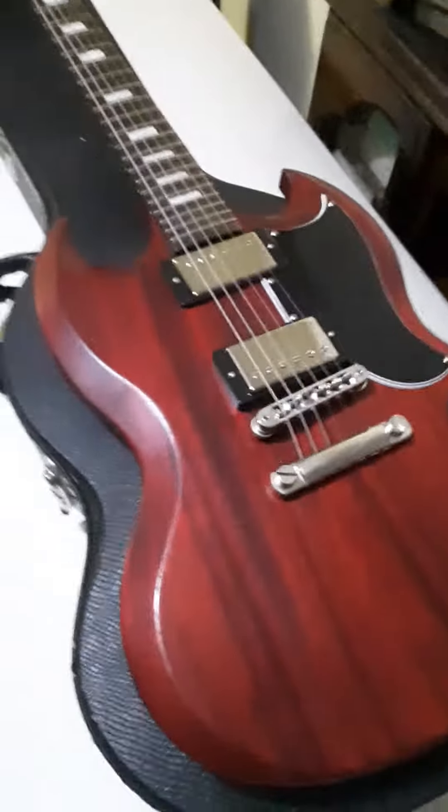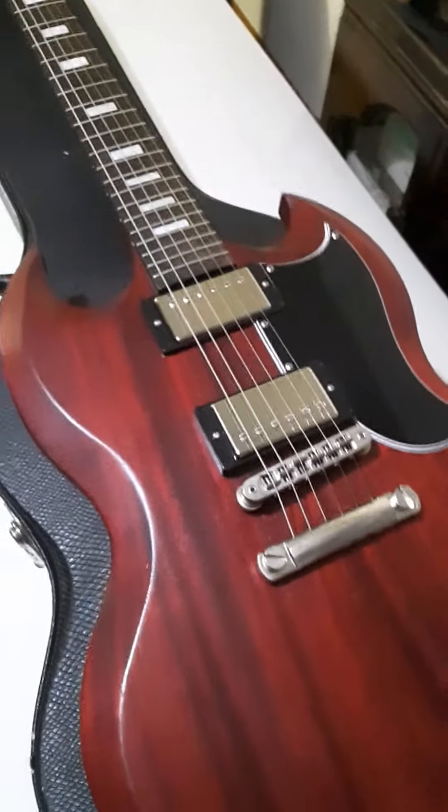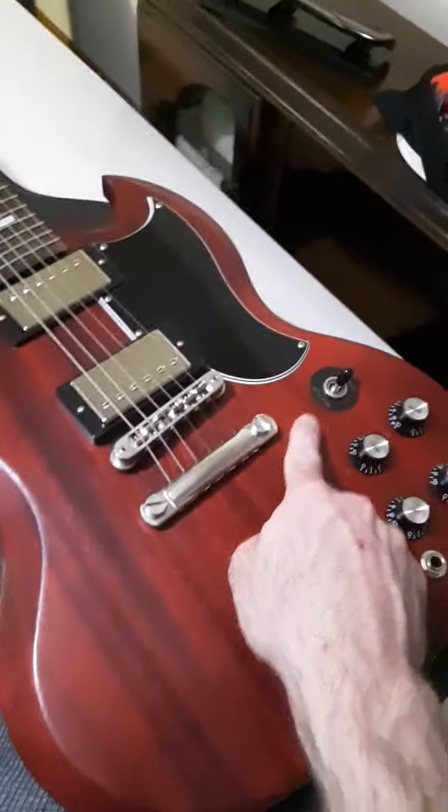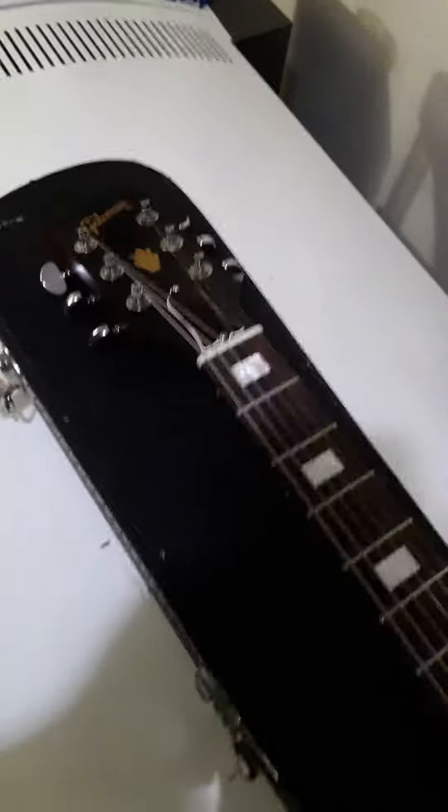The few mods I've done that really upgraded it: I got a special pickguard because the original had no accent stripe and was single-ply. I added the rhythm and treble rings, and if you notice, I ditched the Kluson tuners and put some Grovers in place of those.